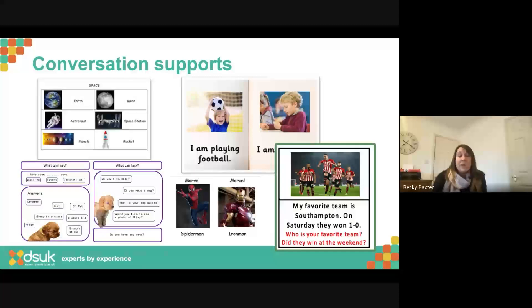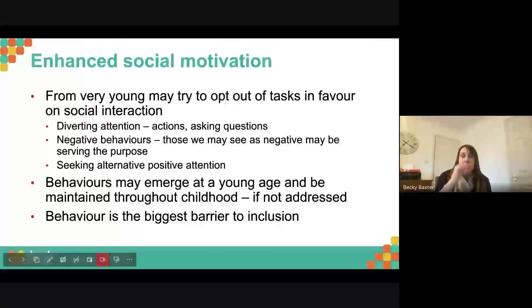Examples of conversation supports include vocabulary mats about your current topic on the desk — the student can point to them and their friends can talk about those things. There's a conversation diary for younger students with photos and simple sentences like 'I am playing football.' For older students there might be questions and pictures about a recent movie or a new puppy — some vocabulary prompts and question prompts. Because otherwise they're not going to come in and start a conversation without that visual reminder.